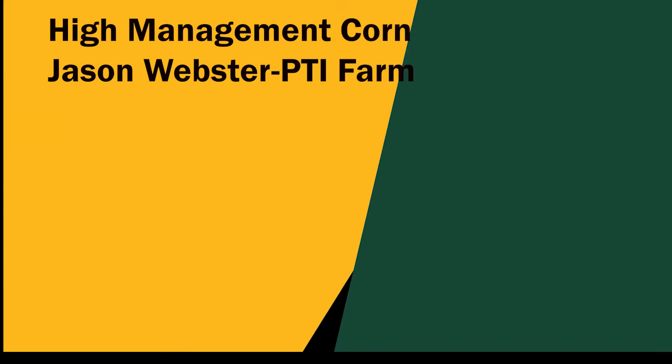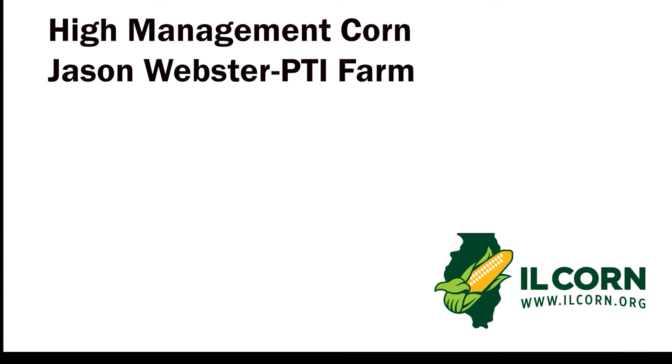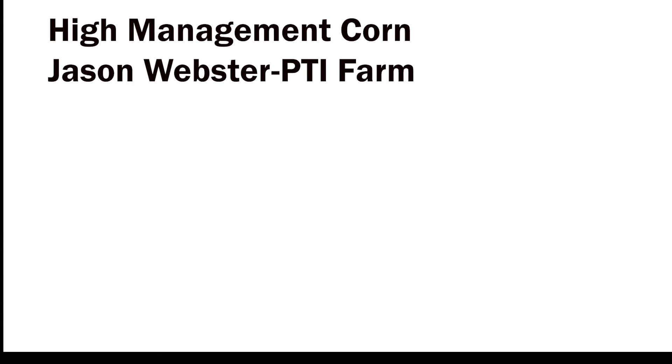That was your Illinois Corn Connection. I'm Stu Ellis. To learn more about how Illinois corn is working for you, visit www.illcorn.org.